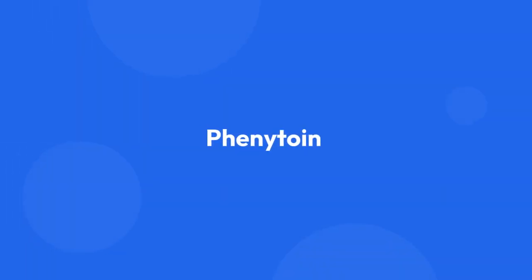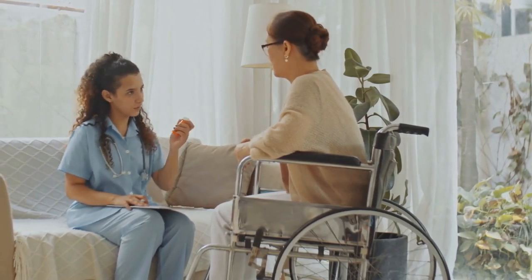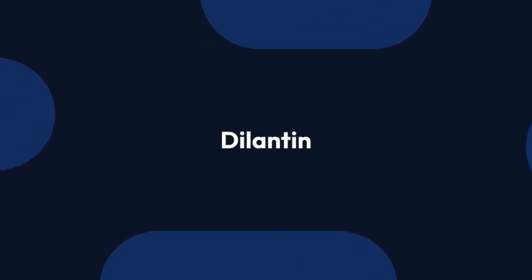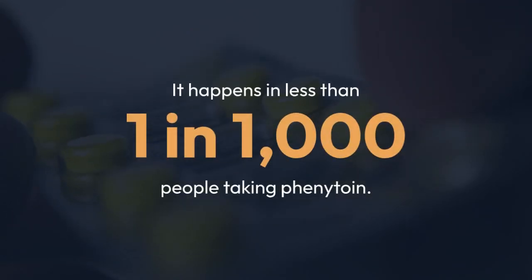Number 6: Anti-seizure medications like Phenytoin. Anti-seizure medications top many lists as potential causes of liver injury. Phenytoin (Dilantin) is one of the most common causes of DILI and liver failure, but the occurrence of liver damage related to the medication is still pretty rare overall — it happens in less than 1 in 1,000 people taking Phenytoin.